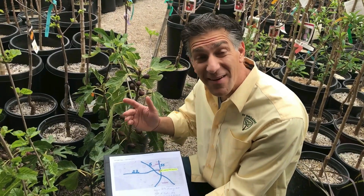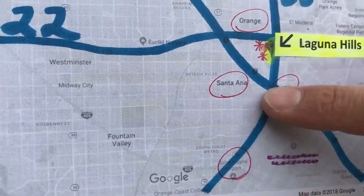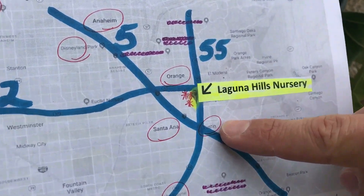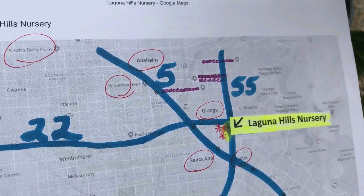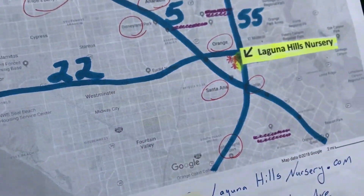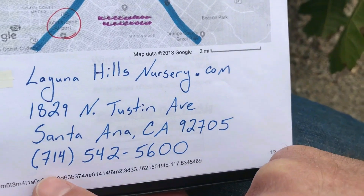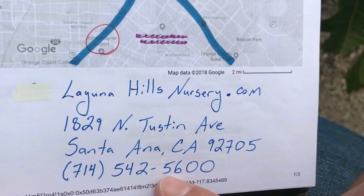Laguna Hills Nursery is conveniently located just off the 55, 22, and 5 freeways in the city of Santa Ana, bordering Tustin, Orange, and Anaheim — and very close to Disneyland, Knott's Berry Farm, Seal Beach, and Long Beach. You can visit them at LagunaHillsNursery.com, located at 1829 North Tustin Avenue in Santa Ana, California, and call them at 714-542-5600.